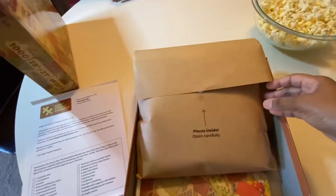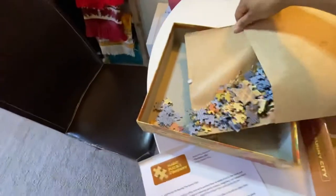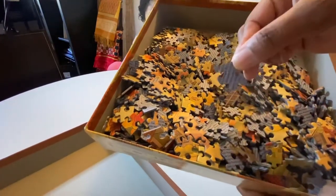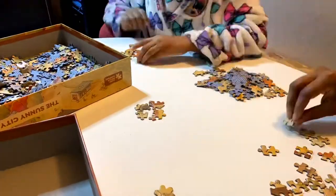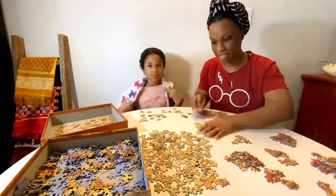Thank you to Tita Joy for getting the puzzle for me - for mommy! It looks like these pieces have the Magic Puzzle Company printed on the back, so that's the back of the puzzle. We're going to start by sorting the pieces - edge pieces and inner pieces, and then also by colors.